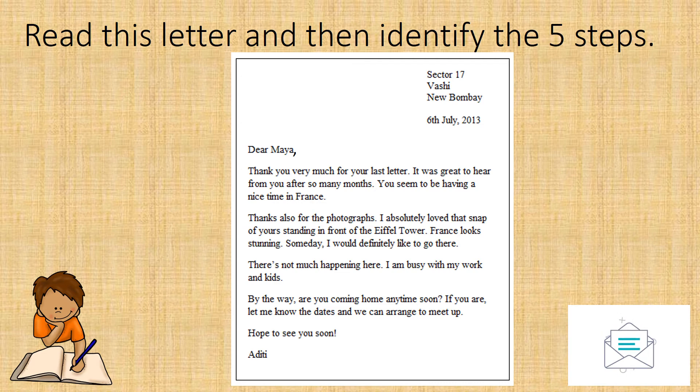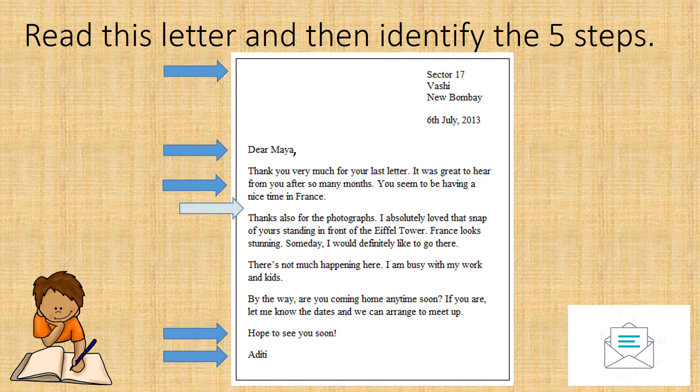Let us look for the five steps in this letter. Step 1: there is an address and a date. Step 2: there is a greeting. Step 3: the body and the contents of the letter. Step 4: the closing. Step 5: the signature. You will notice that between each paragraph, Aditi has skipped a line. That makes for an easy way to read the letter and signals a change of information.